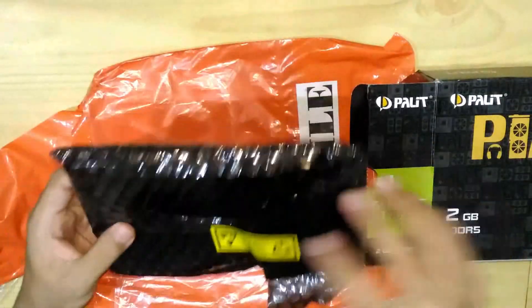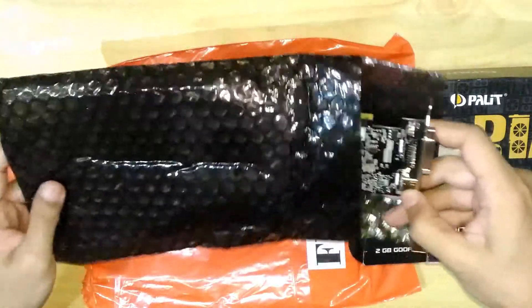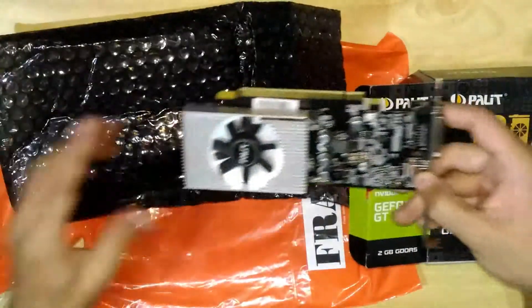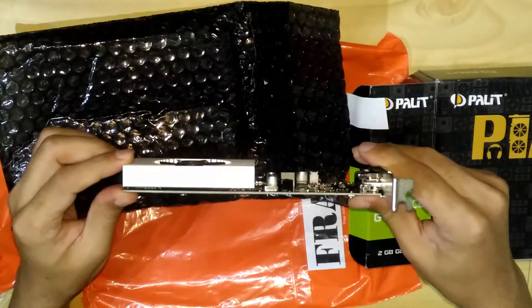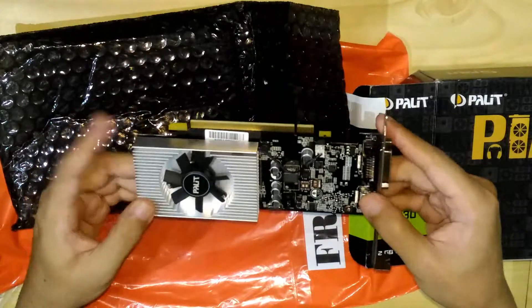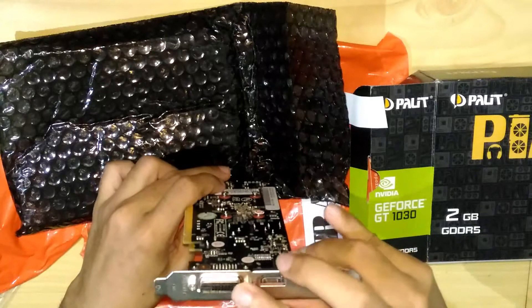Okay, it's very light and it's very small. It's a low profile card. Nice heatsink. You have your DVI and your typical computer socket.